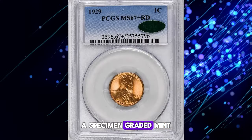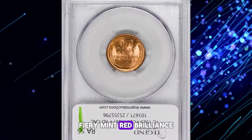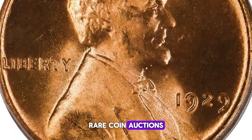A specimen graded mint state 67 plus by PCGS, also verified by CAC, showcased vibrant, fiery mint red brilliance and sharply defined details. This remarkable coin sold for nearly $5,000 at Legend Rare Coin Auctions.